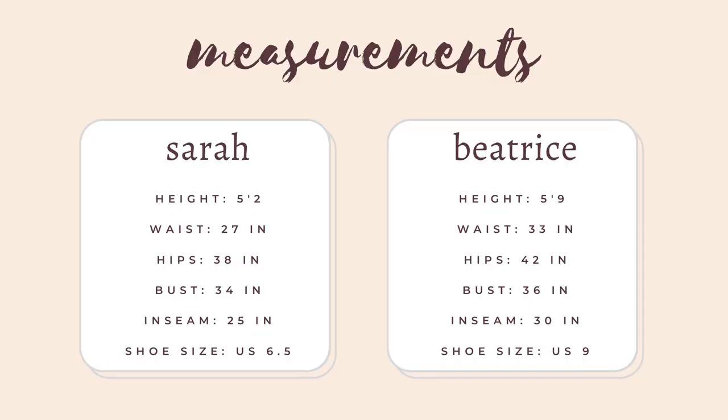We have very similar tastes in clothes and a lot of times we try to buy the same items. But the problem is I'm five-two and I'm five-nine, so the clothes we get, even though it's the same item, don't look the same on us because we have different heights and really different body types. We're going to go over pieces that work for both of us and then pieces that fit better for our particular body types. Our measurements and heights will be in the description below.